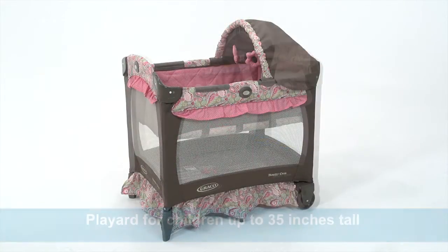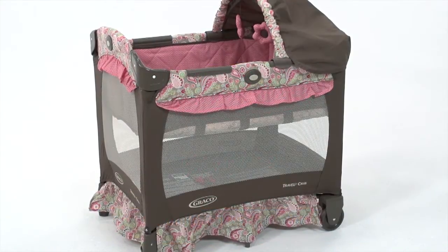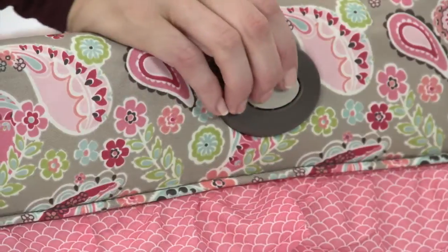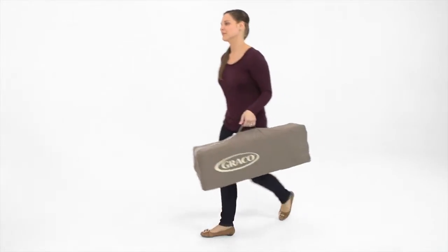As baby grows, it's easy to switch to play yard mode — just remove the bassinet and you have a play yard for a child up to 35 inches tall and unable to climb out. The Travel Lite Crib provides airy mesh sides for maximum ventilation and includes the signature Graco push-button fold and a convenient carrying bag for no-fuss storage.